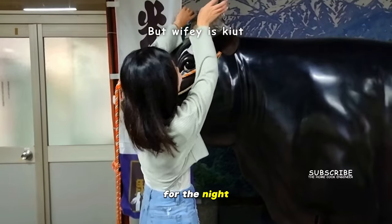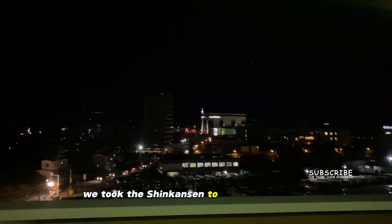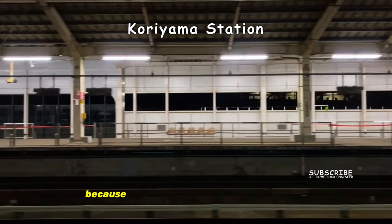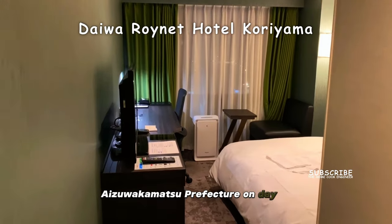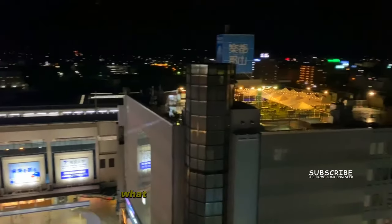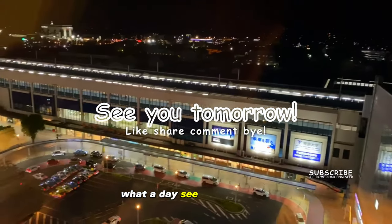For the night, we took the Shinkansen to Koriyama station because we can head straight to the unique Aizu Wakamatsu prefecture on day 12. What a day! See you tomorrow!